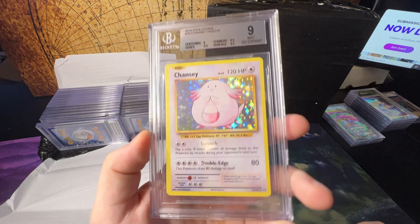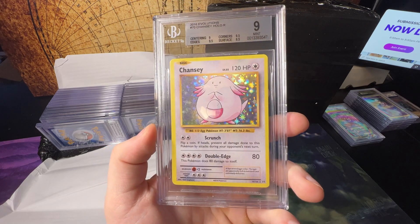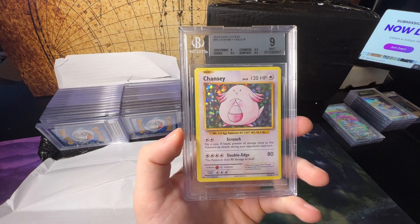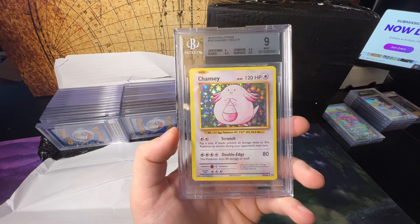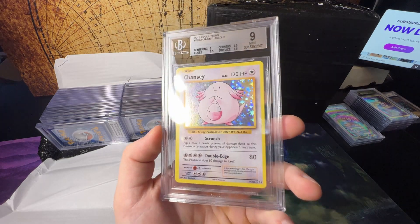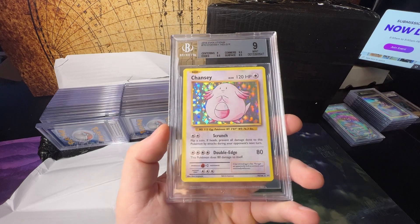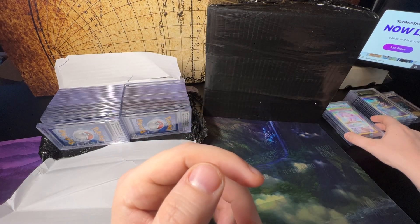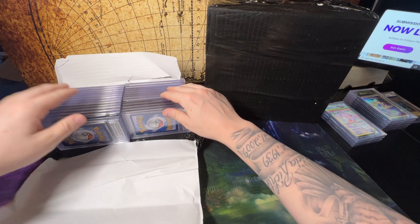This one I'm guessing — oh, Chansey! At the time back then I was opening a ton of Evolutions, and it was a challenge — I don't think anybody had graded a Chansey in a 10, or if they had there was only one, because there's always a print line on all this foil. So this one gets a 9.